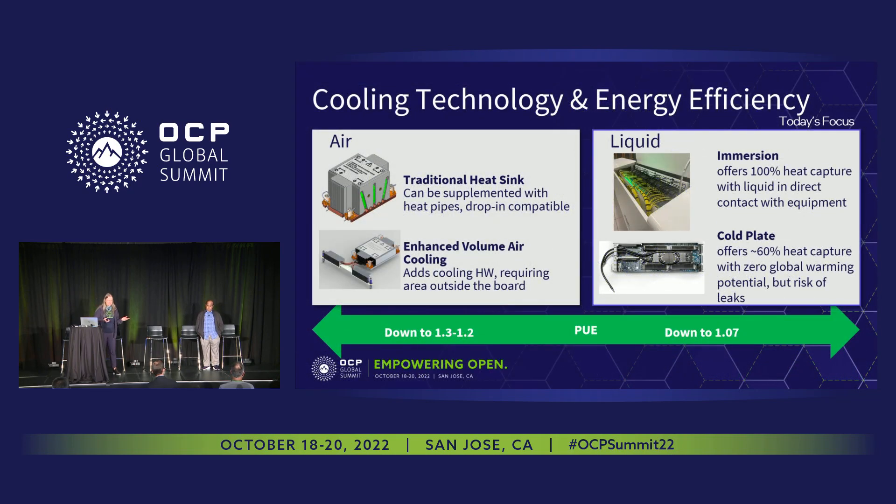Looking at cooling technologies and energy efficiency, the green bar at the bottom shows the PUE — power usage effectiveness. For air cooling, the values differ depending on the climate you're operating in. If you're in a hot and humid climate, the numbers will be different. From the left-hand side, traditional air cooling can get down to about 1.3 or 1.2. In the Pacific Northwest, you might get down to 1.1, but that depends on having the luxury of a cooler climate for your data center.